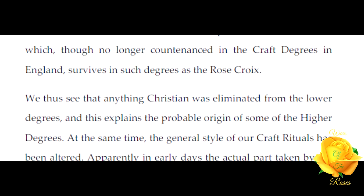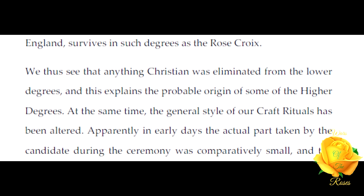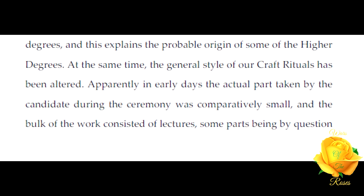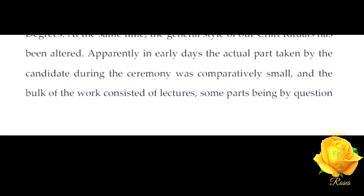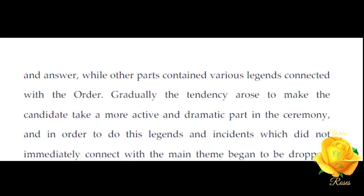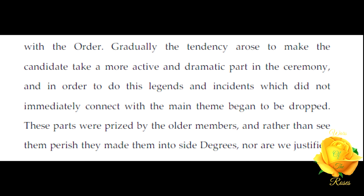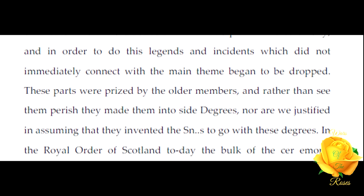This clearly indicates the existence of a Christian explanation of the lost signs which, though no longer contained in the Craft degrees in England, survives in such degrees as the Rose Croix. We thus see that anything Christian was eliminated from the lower degrees, and this explains the probable origin of some of the higher degrees. At the same time, the general style of our Craft rituals has been altered. Apparently in earlier days the actual part taken by the candidate during the ceremony was comparatively small, and the bulk of the work consisted of lectures — some parts by question and answer, while other parts contained various legends connected with the order.